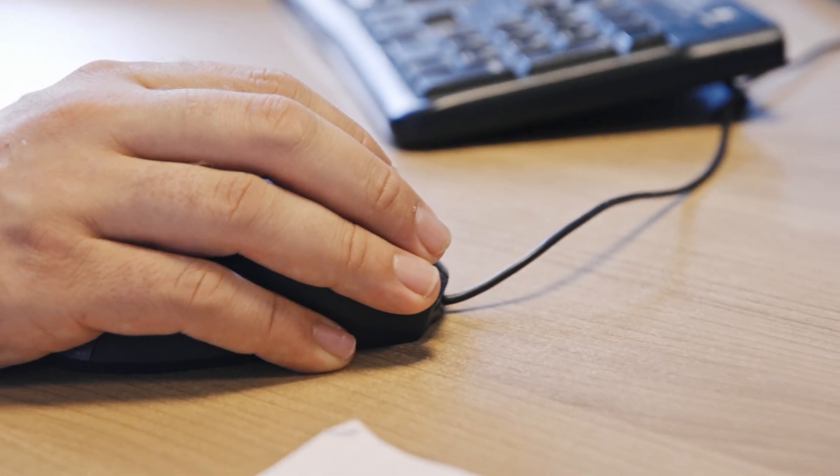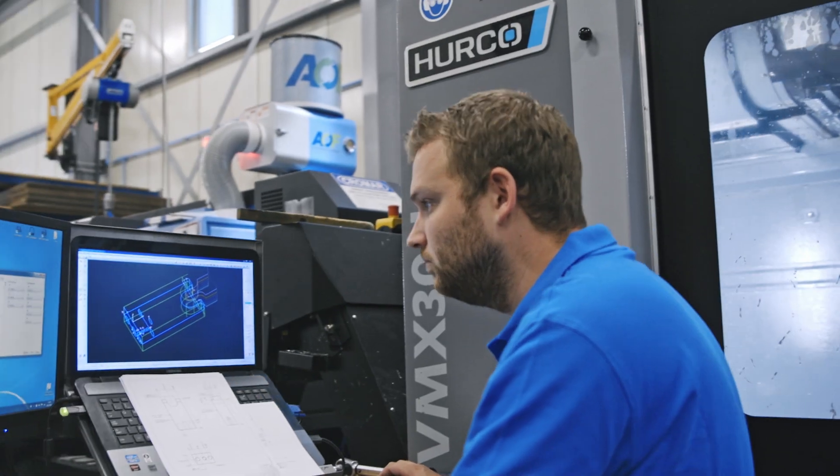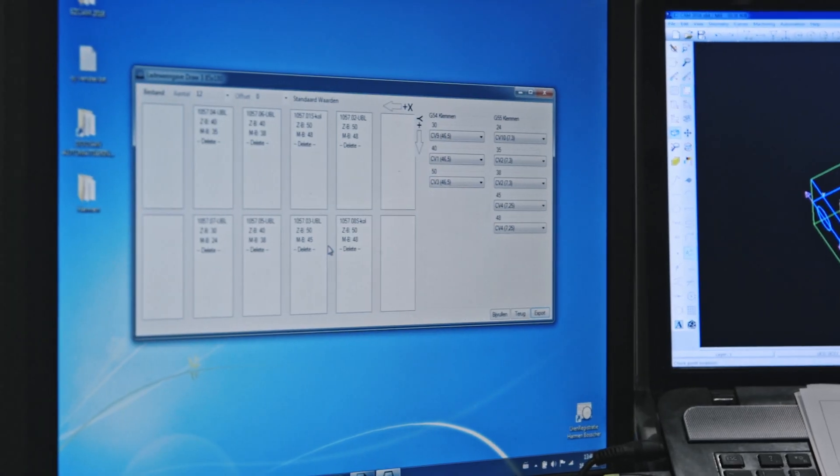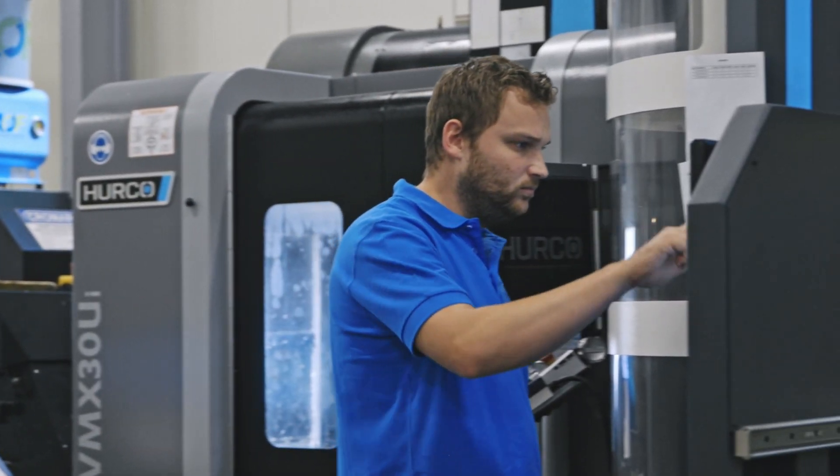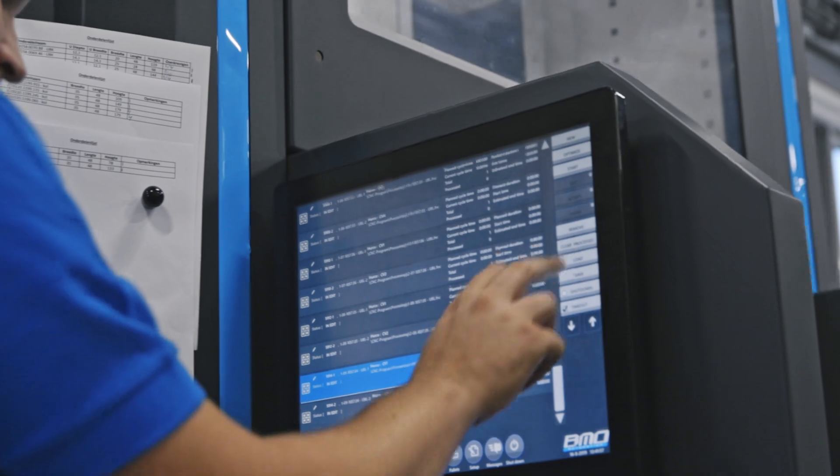It saves us a lot of time, so we can design gauges faster. The software shows the operator where to put all the blocks and in which pocket. And if he exports the programs to the BMO robot, the process can be started.